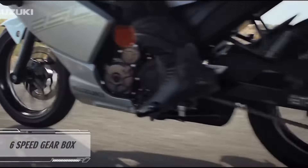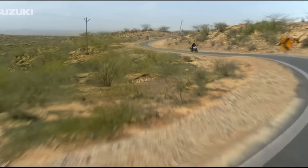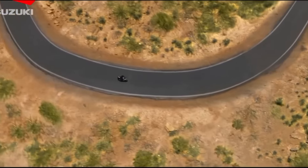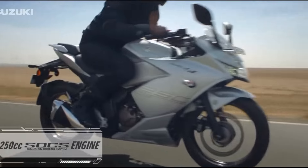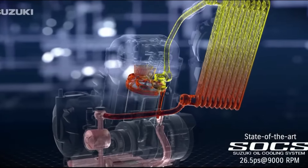The Suzuki Gixxer is one of the customer favorite bikes. I remember from my hostel days when we talked about Suzuki and their customer-friendly bikes. The company has now made some changes to the Gixxer SF 250 model, and this revised model is now rolling on the market. In this video I'll cover the details the bike has got.